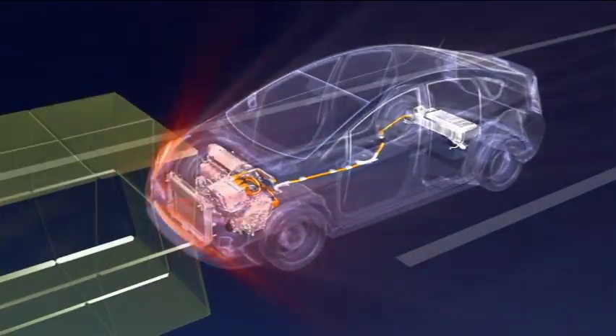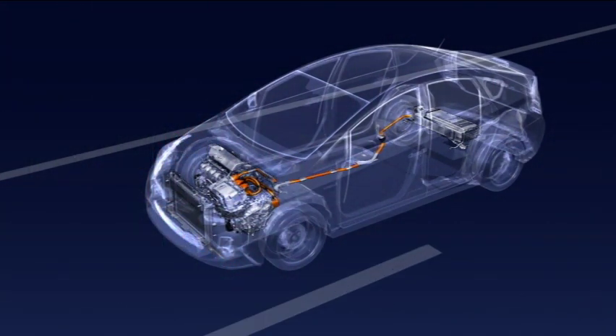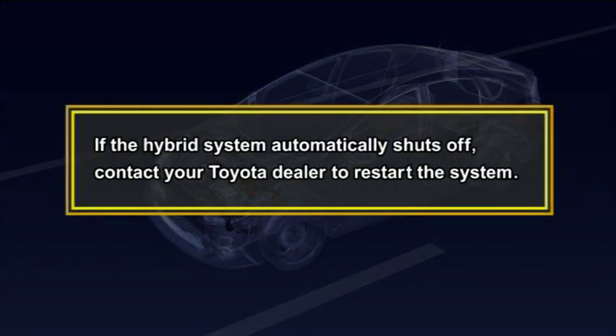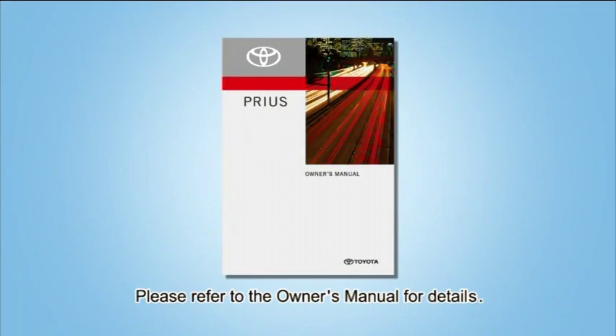The emergency shutoff system blocks off the high voltage current when a certain level of impact is detected. If the hybrid system automatically shuts off, contact your Toyota dealer to restart the system. For details, please refer to the owner's manual.